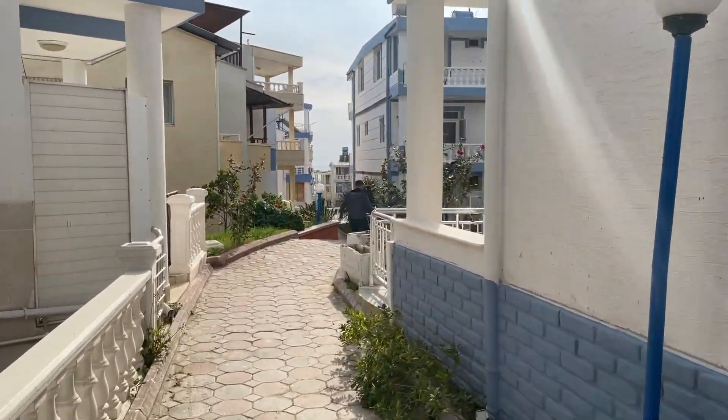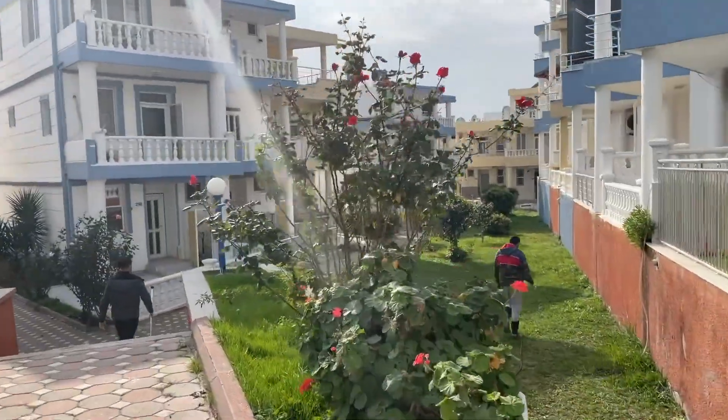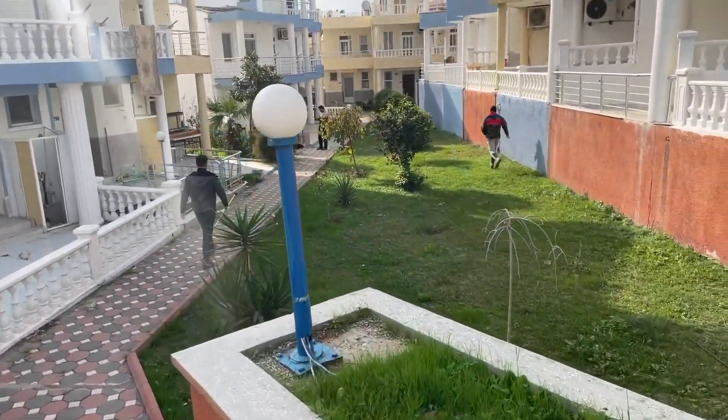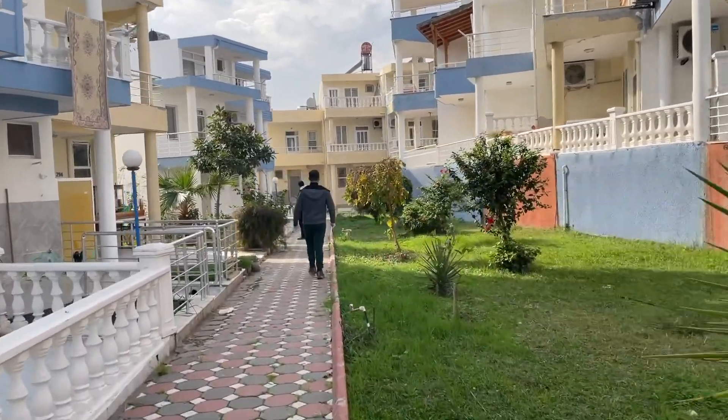We've just received a phone call so we're going now to catch this dog. Apparently this dog is injured, so let's see how we go. It keeps running away so we're going to have to dart him.